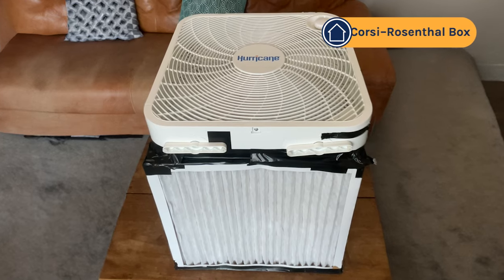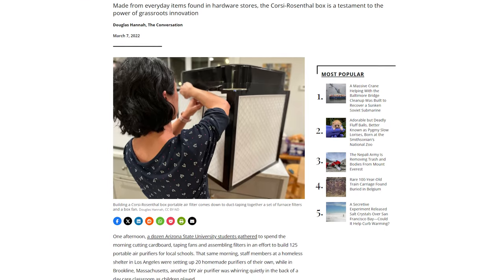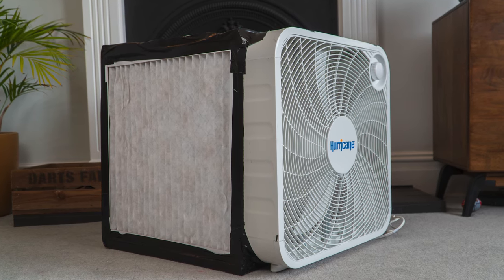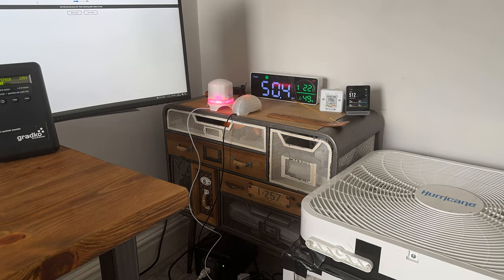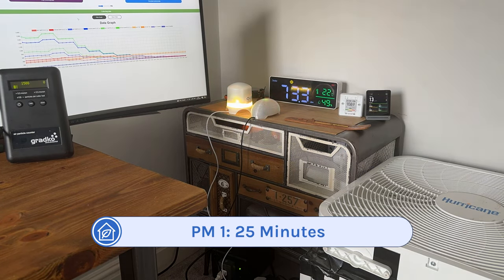The final budget air purifier we're recommending is a little different — it's one you build yourself. It's called the Corsi-Rosenthal box, or CR box, and it was invented during the COVID-19 pandemic as a way for people to build an air purifier from easily available parts. All you need is a box fan, four MERV 13 HVAC filters, some duct tape, and cardboard. If you don't already have the parts, it costs around $80 to put together, and based on CADR testing by Dave Elstrom and others, it achieves around 29 cents per dust CADR — the best we've ever seen. When we tested our CR box in our standard test room, it removed all PM1 pollutants in just 25 minutes.